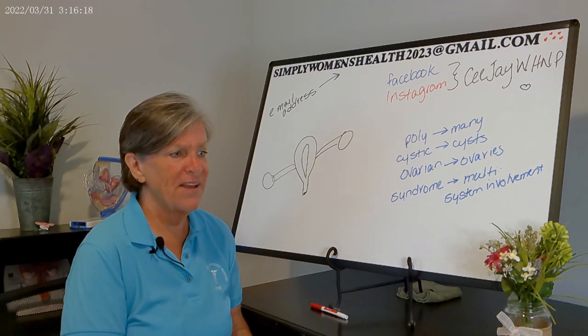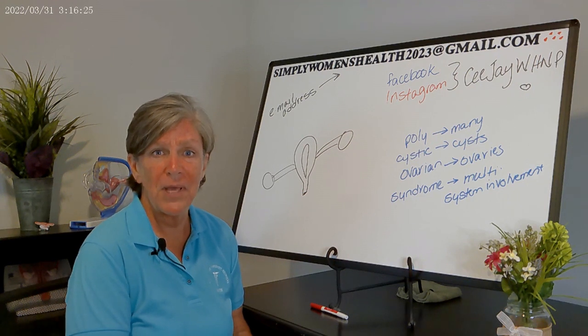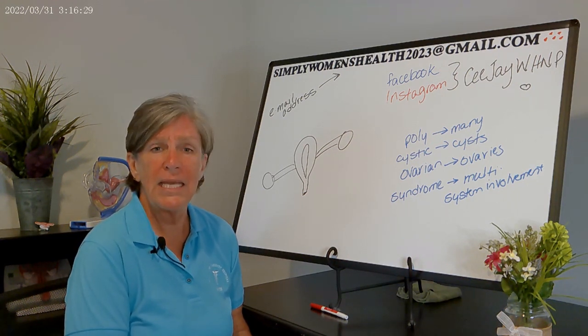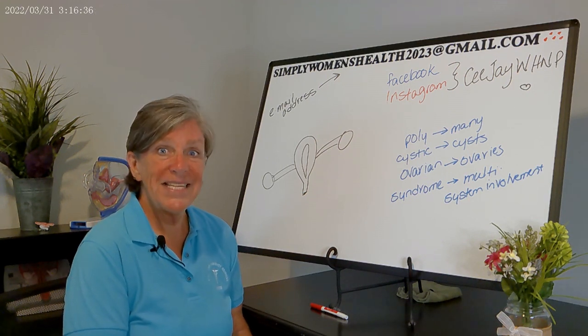One of the things I have found is that students really do like to get cliff note versions of what to talk to patients about. This is not about pathophysiology — they get plenty of that in class. This is more about the actual nuts and bolts of talking to patients.